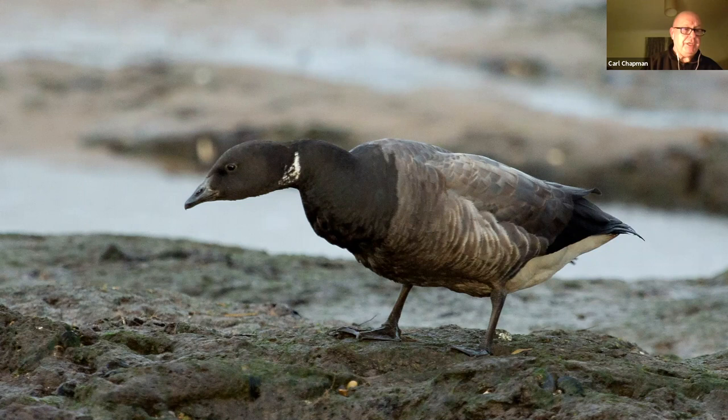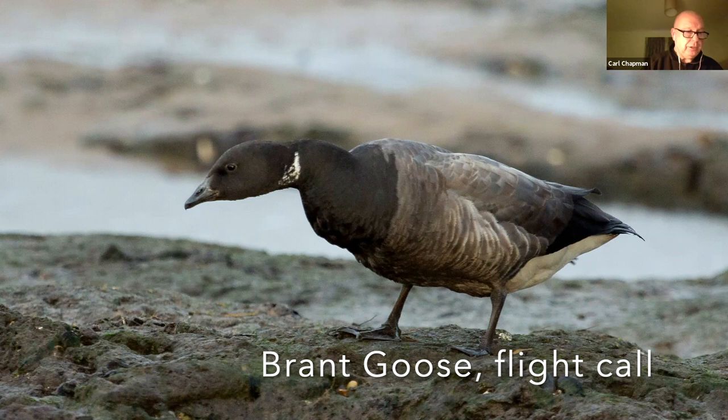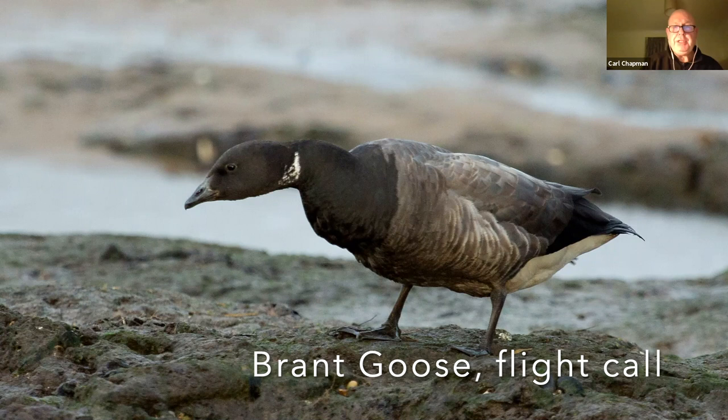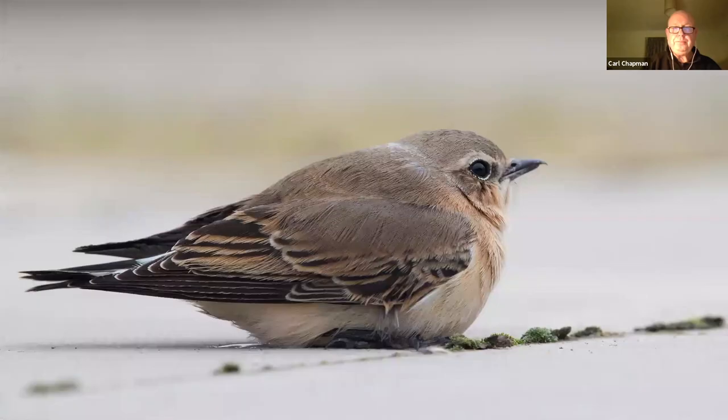Norfolk is famous for its geese. On the tours I do on a winter day, we can see six to seven species quite easily. This is a Brent goose — a small, gregarious little bird with a wonderful gargling call. In fact it's a favourite of mine. There are six subspecies of this goose worldwide, and Norfolk gets four of those regularly throughout the winter.